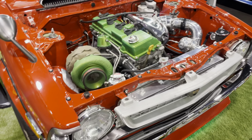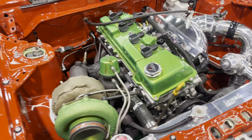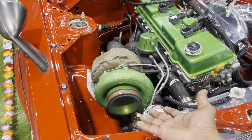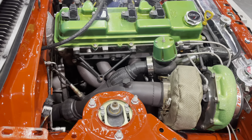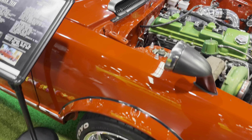This one has a Toyota 3RC sourced from a Toyota Tacoma with a custom intake manifold and a big turbo — oh my gosh — even the turbo manifold is custom made.